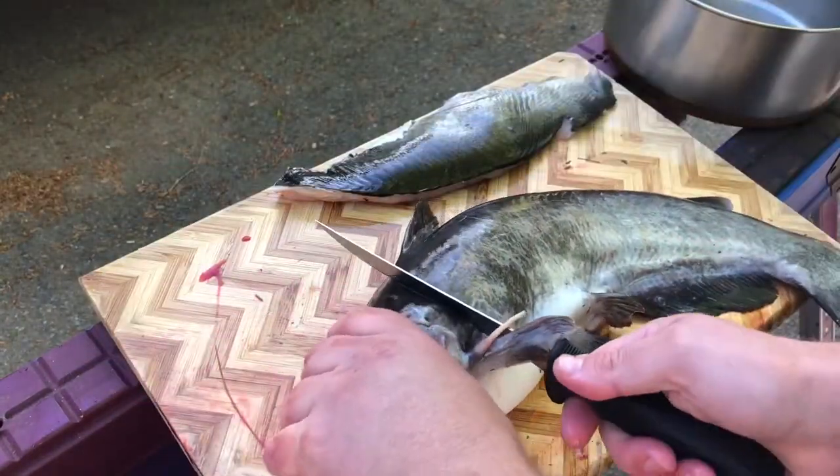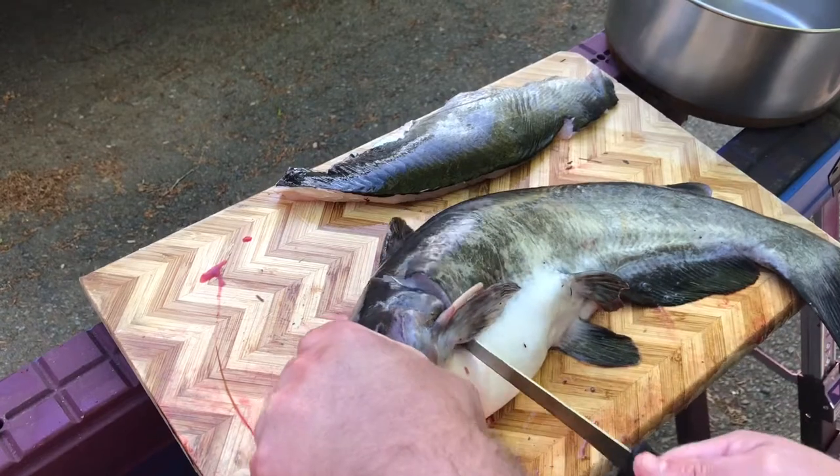Flip the catfish over and do the exact same thing on the other side.